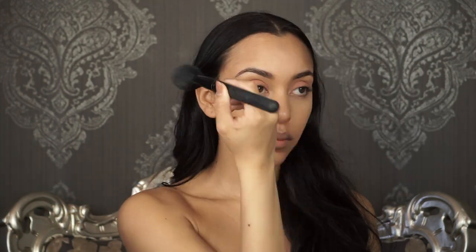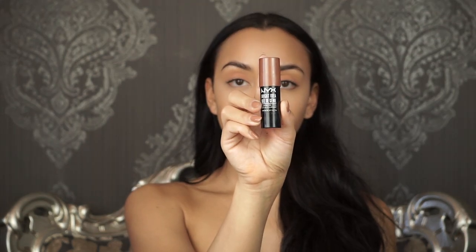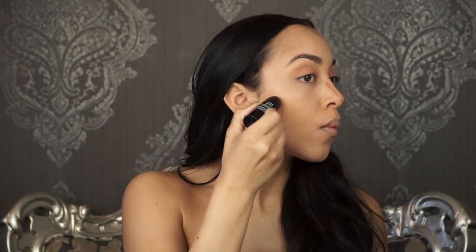I then set that with the Laura Mercier Translucent Setting Powder and I just blend it with a large setting powder brush. Then I move on to a light contour with the NYX Bright Idea Illuminating Stick in Maui Suntan, and I just do a really light contour in simple areas just for a light contour for the day.